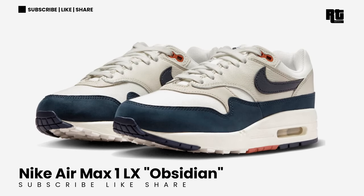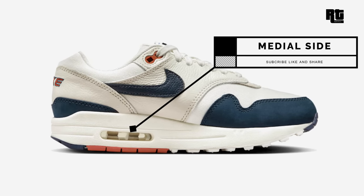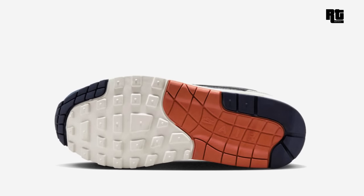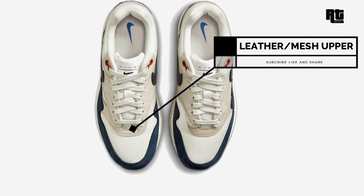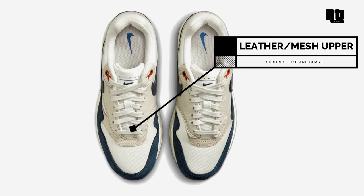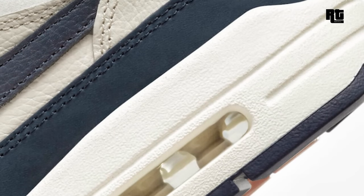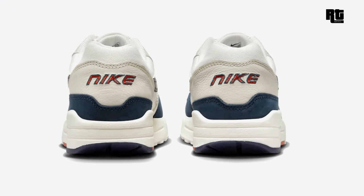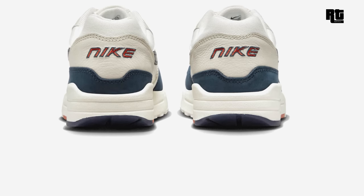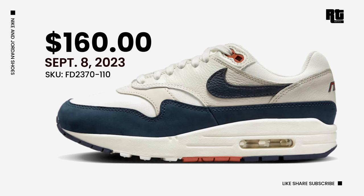Nike Air Max 1 LX Obsidian. This shoe arrives in a light wood brown, sail, obsidian, black, and light ultramarine color scheme, constructed in textile mesh, tumbled leather, and suede materials. Sail color covers most of the upper while obsidian appears on the suede mudguard overlays and leather swoosh logos. Details include an orange contrasting accent, new-style Nike branding on tongue labels, and two-tone embroidery on the heels. Down below is a sail midsole and tricolored rubber outsole. Retail price is $160 USD, arriving September 8, 2023.